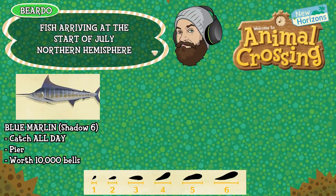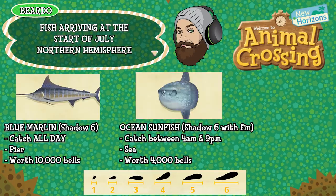And finally the last new fish for the Northern Hemisphere is the Ocean Sunfish — I've been waiting for this one, it looks hilarious and it is absolutely massive. It's shadow size 6 which is huge but it has a fin, can be caught between 4am and 9pm, is found in the sea and is worth 4,000 bells. That's it for the fish arriving in the Northern Hemisphere, let's jump over and have a look at the bugs.